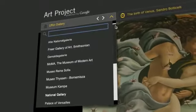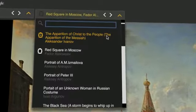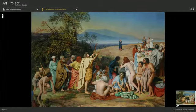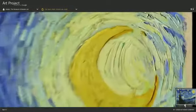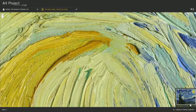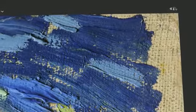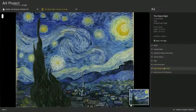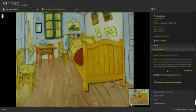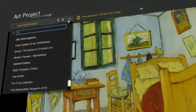Drop-down menus can be used to choose a museum and to find artworks from that museum. Discover hidden secrets or get in close to see the most minuscule details, like the brushstrokes of Van Gogh. Easily move around paintings, find more work by a particular artist, or learn more about a painting.